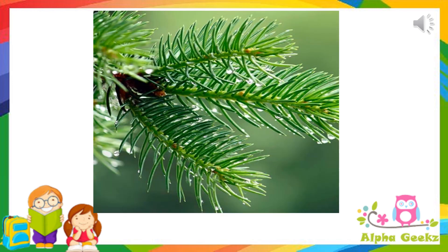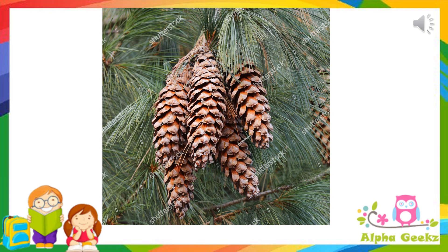The leaves are needle-shaped with a waxy coating, which helps to prevent any damage from the snow. These trees have woody cones instead of flowers — that is why they are called coniferous trees. The cones are very hard and bear seeds inside them.